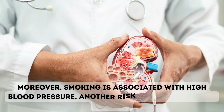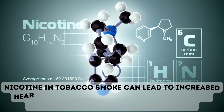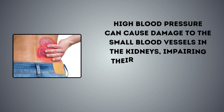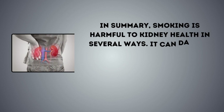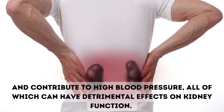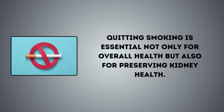Moreover, smoking is associated with high blood pressure, another risk factor for kidney damage. Nicotine and tobacco smoke can lead to increased heart rate and blood pressure, straining the blood vessels in the kidneys over time. High blood pressure can cause damage to the small blood vessels in the kidneys, impairing their ability to filter blood effectively and leading to kidney problems. In summary, smoking is harmful to kidney health in several ways: it can damage blood vessels in the kidneys, increase the risk of chronic kidney disease, accelerate kidney disease progression, and contribute to high blood pressure. Quitting smoking is essential not only for overall health, but also for preserving kidney health.